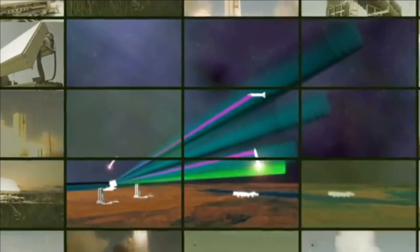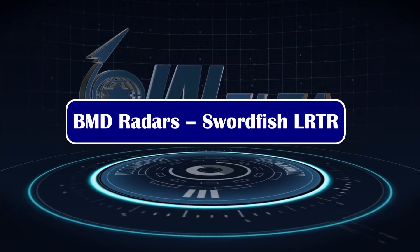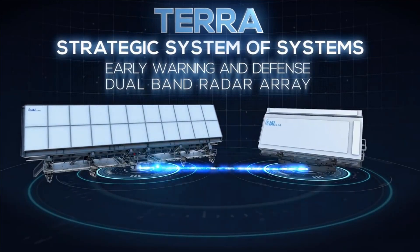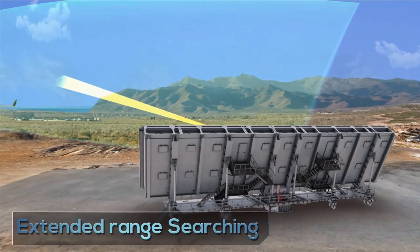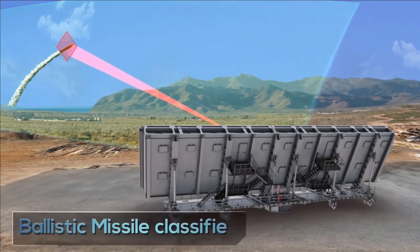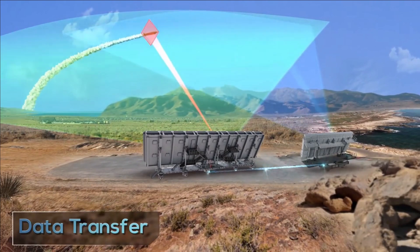Learning from Israeli technology, DRDO has also developed the Swordfish Long Range Tracking Radar (LRTR), capable of tracking missile launches at 600 to 800 kilometers range. Although it is based on Israel's Green Pine, it differs by employing Indian T/R modules, signal processing, computers, and power supplies. It is also more powerful than the base Green Pine system and was developed to meet India's specific BMD requirements.